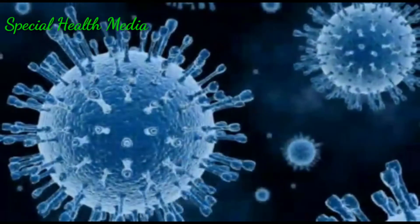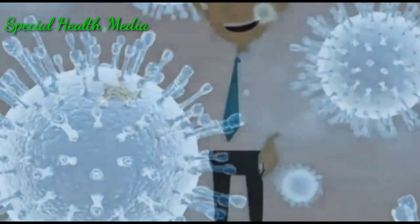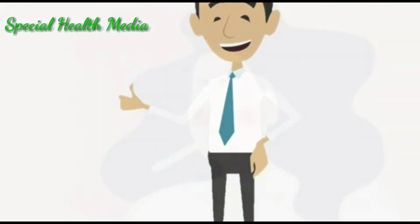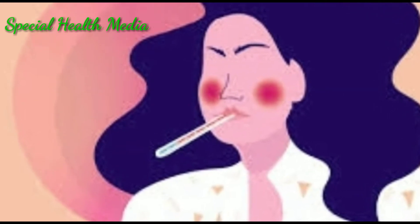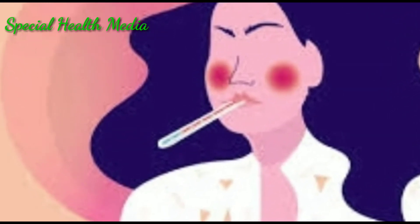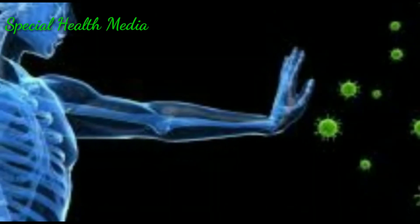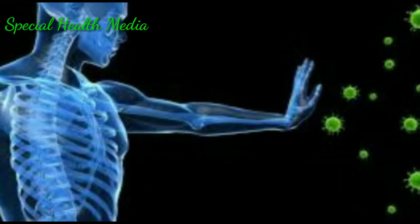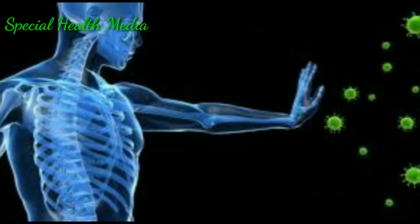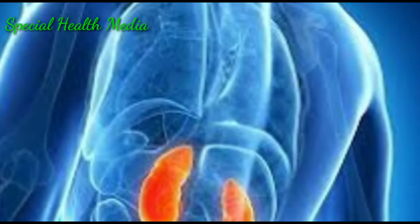For confirmed novel coronavirus infections, reported illnesses have ranged from people with little to no symptoms to people being severely ill and dying. Symptoms can include normal fever, cough, shortness of breath, sore throat, etc. If we have good immunity power, the effect of the novel coronavirus will be like a normal fever. But you should be careful if you have any physical condition which reduces your immunity power.